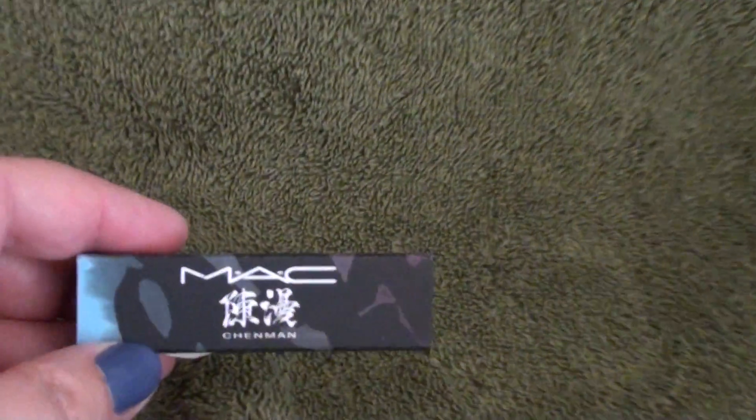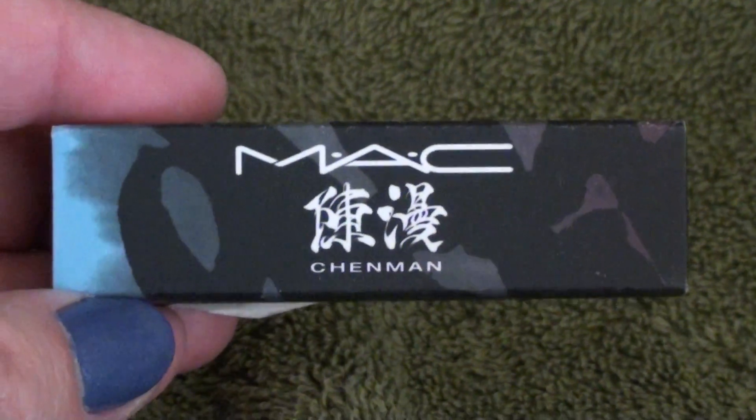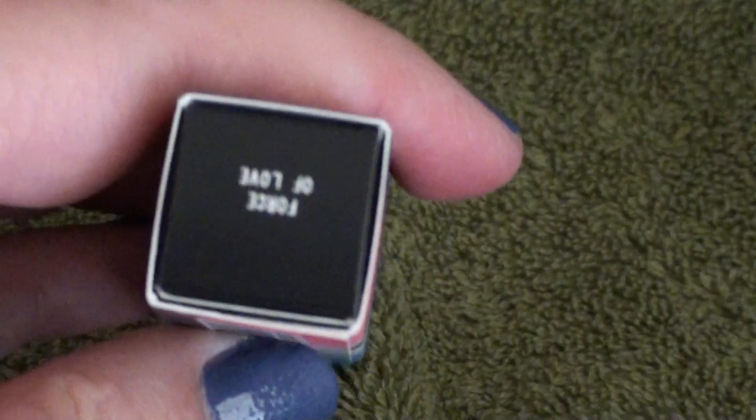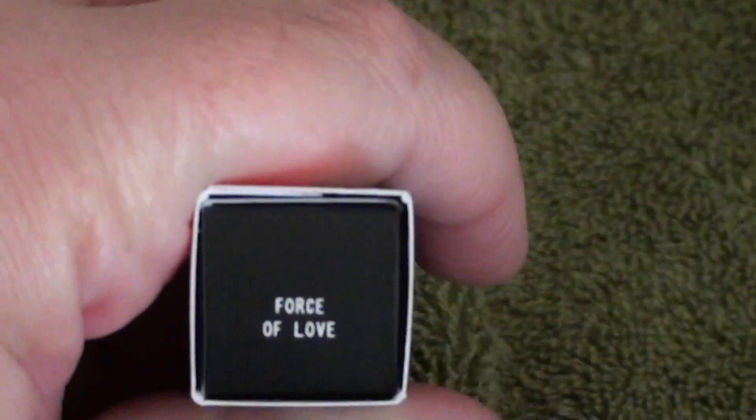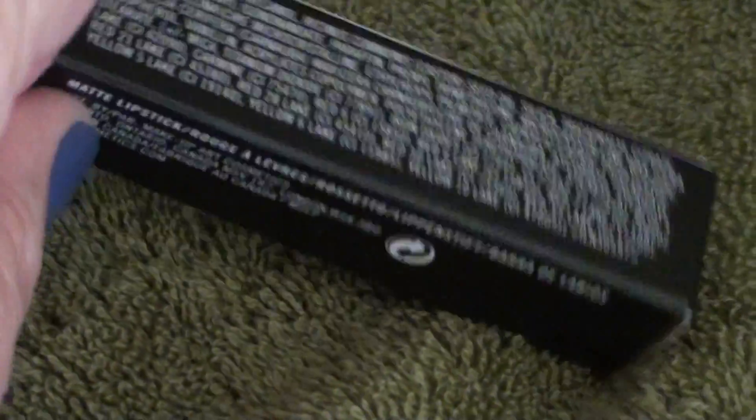The next thing is also a giveaway prize that I won from Flower Bomb 31. This is by MAC — it's their lipstick from the Chen Men Collection. And it has this little pretty sleeve on it — it's really pretty. Let me open this up for you.